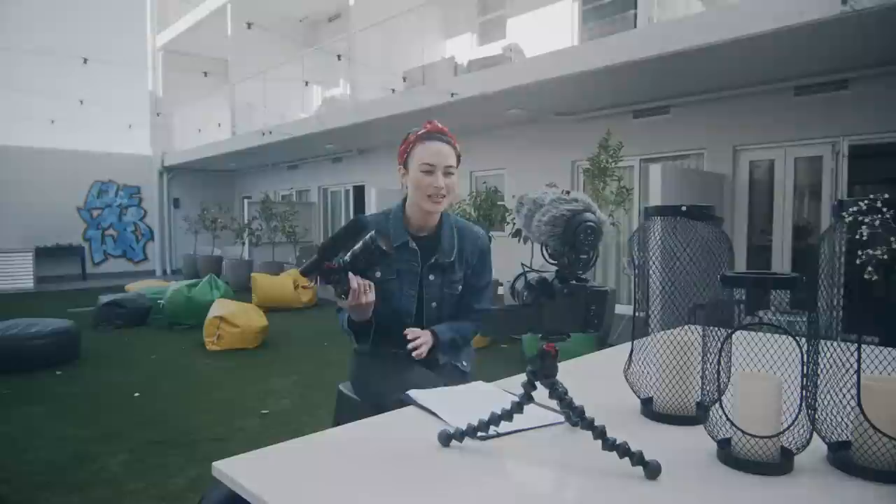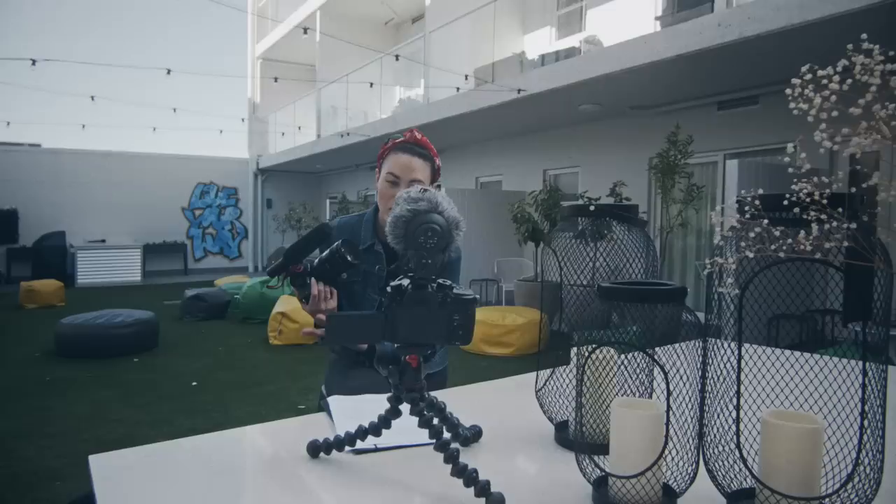A video mic! We use the Rode VideoMic range every single day. They're super versatile mics, they're easy, they're very affordable, and they're just great for run and gun filming. They've become the go-to across the board.